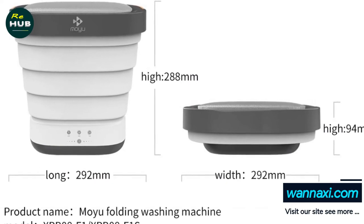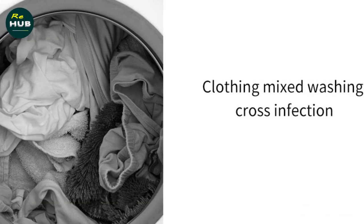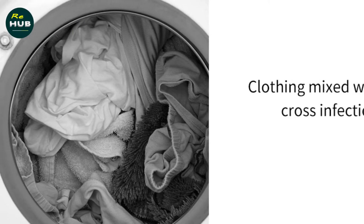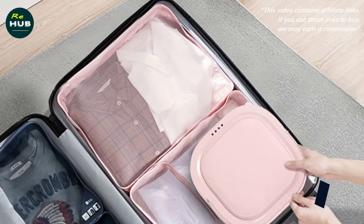Operation has never been easier. First, place the washing machine on a flat surface. At the bottom, the washing machine has 4 suction cups which attach it firmly to the base.